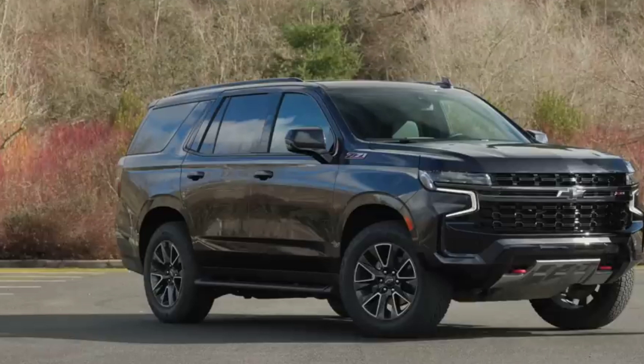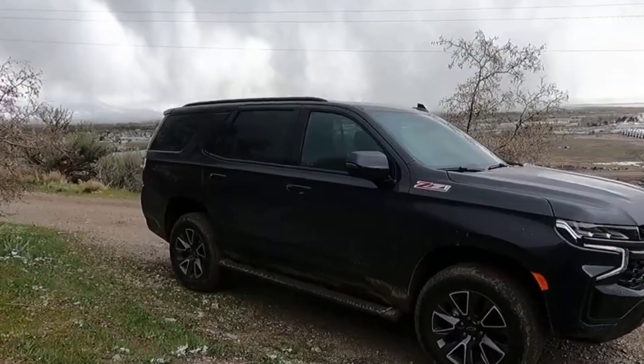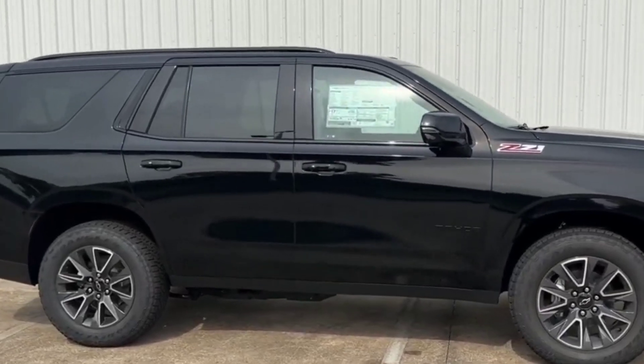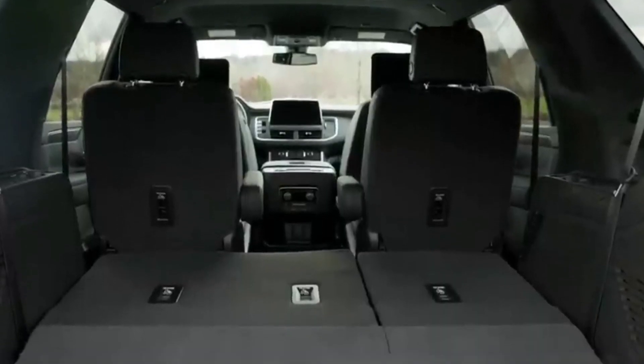The 2023 model year features three new paint options for the Tahoe: Silver Sage Metallic, Sterling Grey Metallic, and Radiant Red Tint Coat. An optional black grille is now available and replaces the traditional bowtie logo with all capital letters spelling out the brand name.